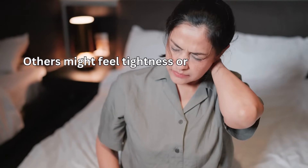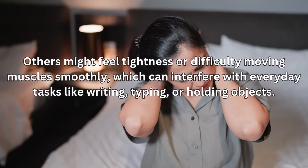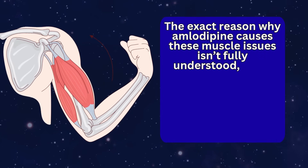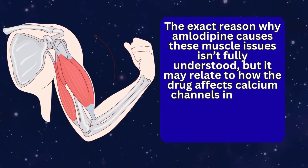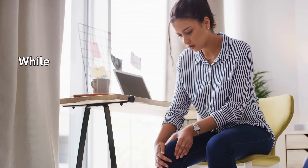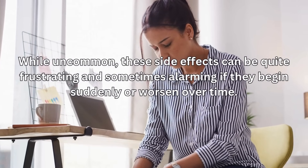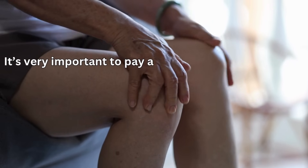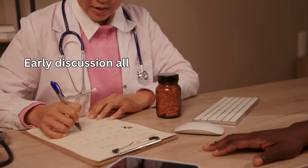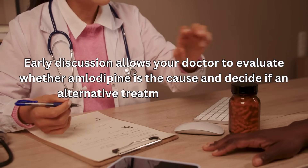Others might feel tightness or difficulty moving muscles smoothly, which can interfere with everyday tasks like writing, typing, or holding objects. The exact reason why amlodipine causes these muscle issues isn't fully understood, but it may relate to how the drug affects calcium channels in muscle cells, which play a key role in muscle contraction and relaxation. While uncommon, these side effects can be quite frustrating and sometimes alarming if they begin suddenly or worsen over time. It's very important to pay attention to any new muscle-related symptoms and report them promptly to your healthcare provider. Early discussion allows your doctor to evaluate whether amlodipine is the cause and decide if an alternative treatment is necessary.